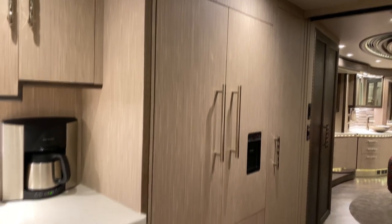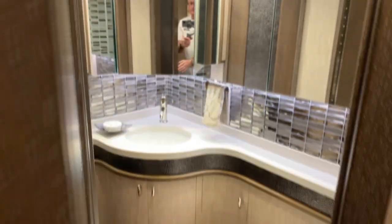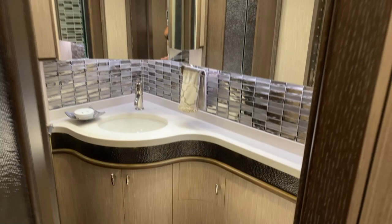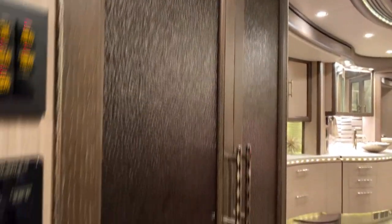More of the galley — we've got the Fisher Paykel refrigerator freezer system. There's a pretty unique treatment here on the bathroom door. All of our doors are solid core, nice and solid sounding. More of that same treatment here on the hallway closet doors.